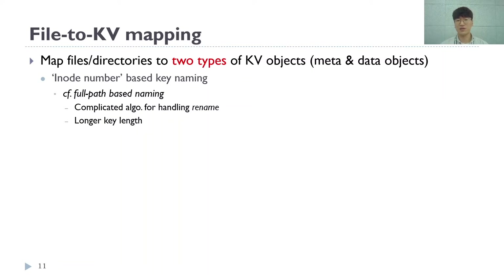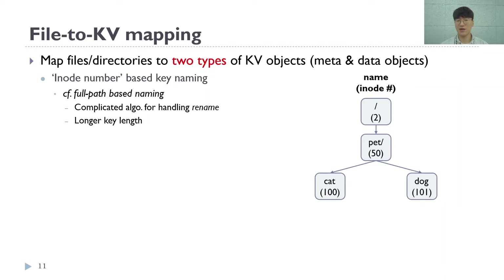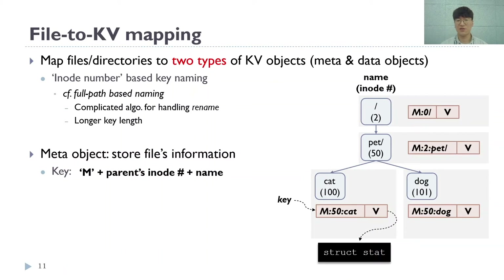KevinFS employs two simple on-disk structures. We use inode number-based key naming for mapping. This reduces the length of a key, which is ideal for Kevin SSD's LSM tree algorithm and provides lower mapping overhead as opposed to full-path-based naming. This image shows the file system hierarchy — the number below each file name is the inode number. Each file and directory has its own meta object. The key in a meta object starts with the prefix 'm' and includes the parent's inode number and file name. For example, the file 'cat's key is m50 and cat. The value in a meta object holds the file information.